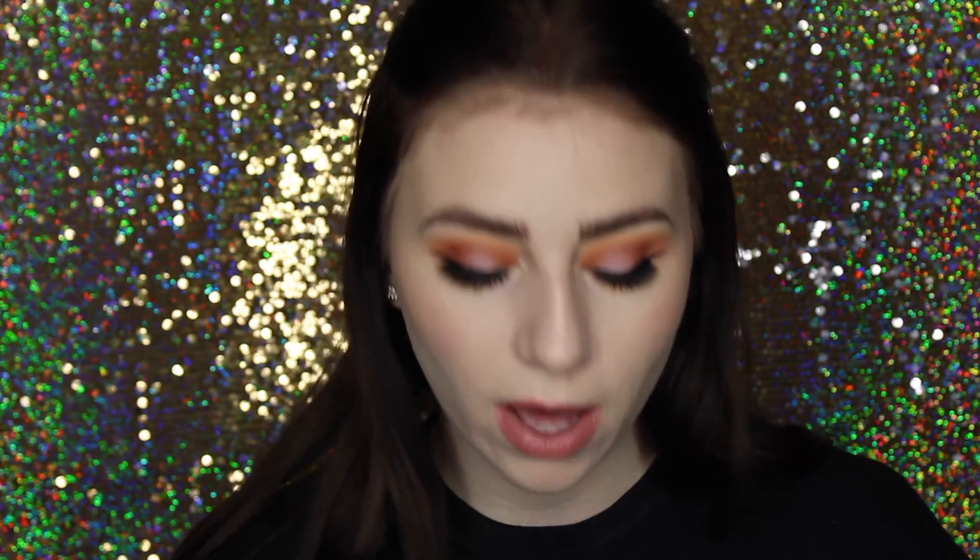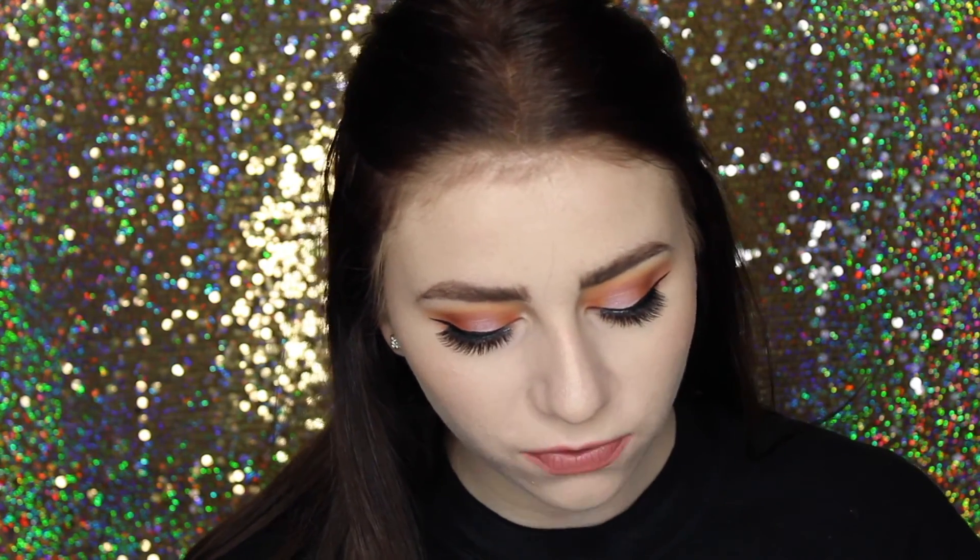Next are some new products I got from ColourPop. These were limited edition — I'm not sure if they're available still — but these are their Christmas collection. So the four eyeshadows they came up with for Christmas. ColourPop eyeshadows — I've never had one that I've been like, this sucks. They are all really, really, really good, so I'll kind of swatch these for you.